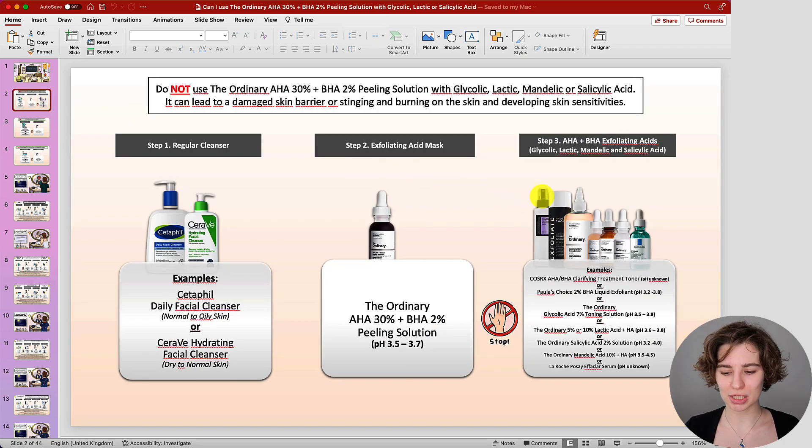When it comes to leave-on exfoliating acid products, this refers to exfoliating acid products like toners, liquids, essences, or sometimes serums that contain exfoliating acids you apply to the skin and leave on — no need to wash off. If you have one of them at home, please do not use it in the same routine when using the peeling solution. This can potentially lead to not only dryness, but stinging, burning, and even, in the worst case, a damaged skin barrier.